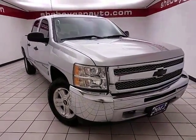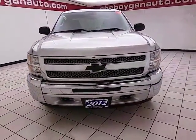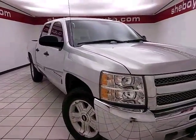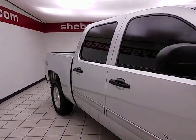Welcome to Cheboygan Chevrolet Chrysler Center. Today's special is a 2012 Chevy Silverado LT Crew Cab four-wheel drive, stock number Z2934B. 71,000 miles, one owner, local trade, comes with a clean AutoCheck history report. Silver ice metallic in color.